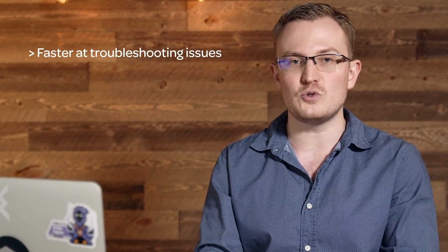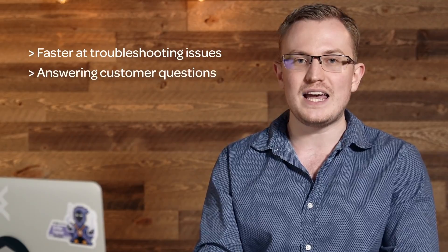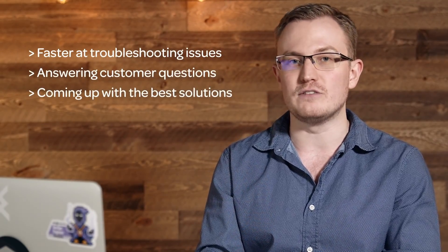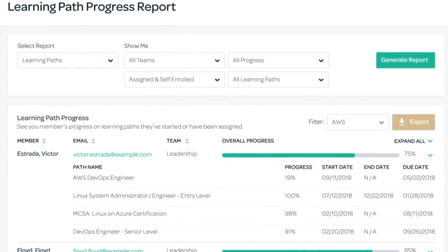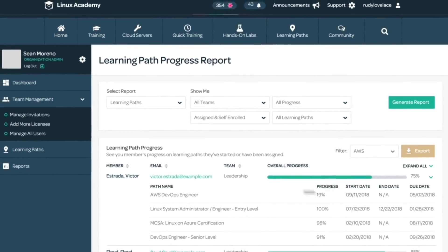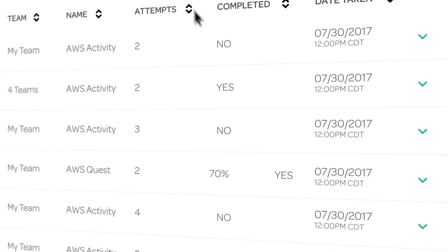This means your team will become faster at troubleshooting issues, answering customer questions, and coming up with the best solutions, all without ever having to leave our platform. With our advanced reporting dashboard, not only can you gain insights into what they're learning, but most importantly, how well they're applying those new skills.